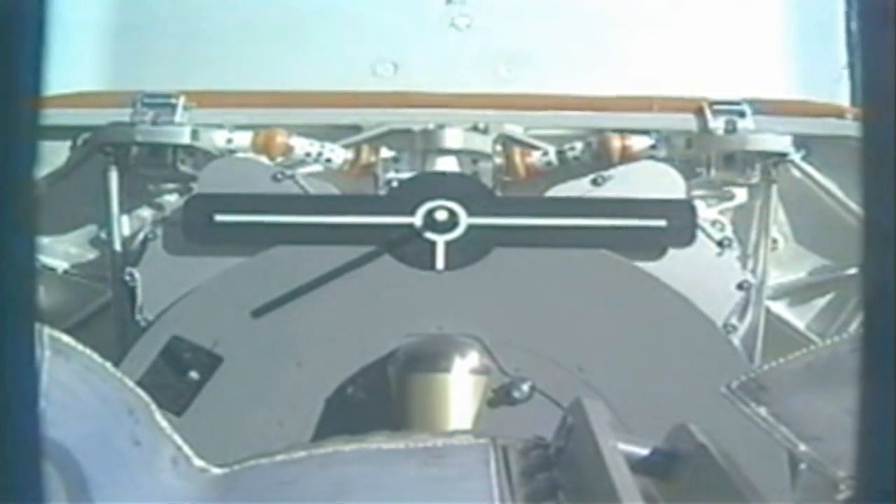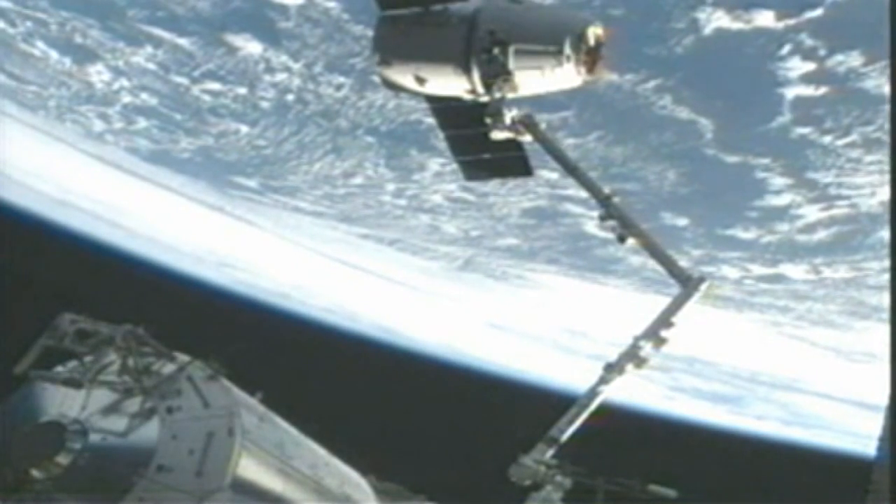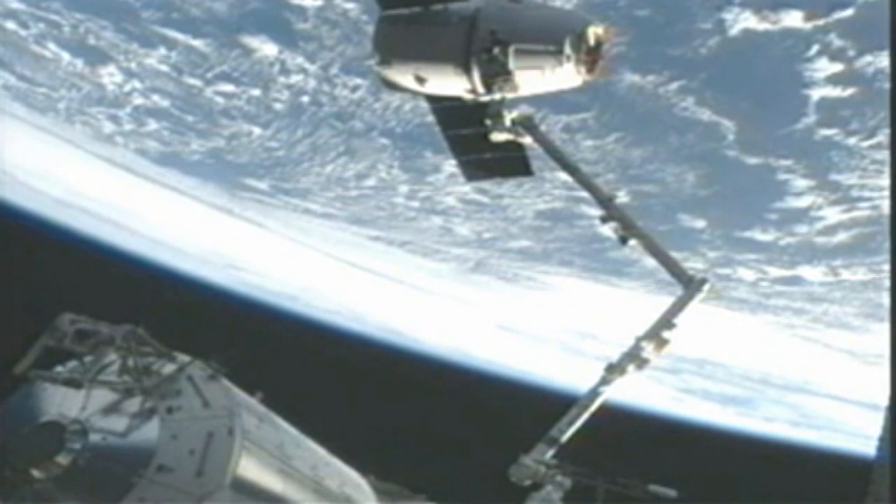Once again Dragon is free from the International Space Station — 4:49 AM Central Time, 5:49 AM Eastern.